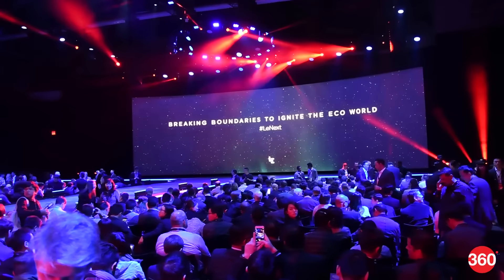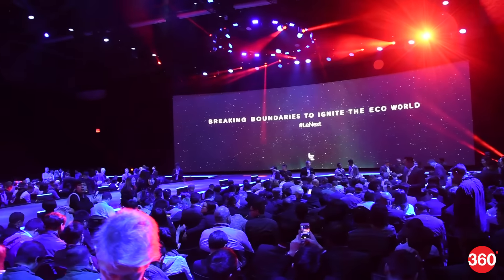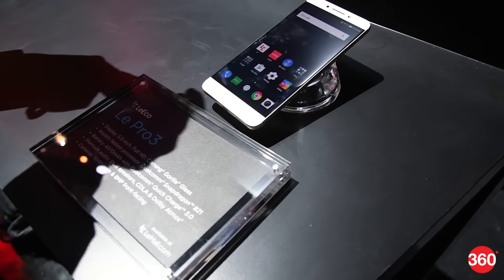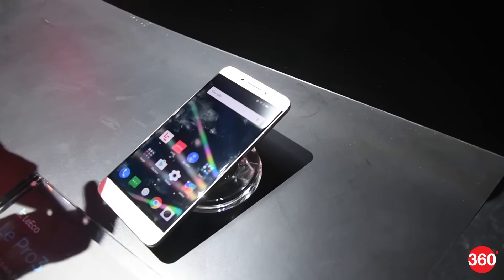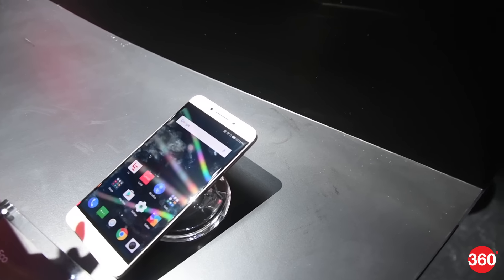LaEco's Big Bang event in San Francisco marked the launch of the company's US operations. With the devices ready to start shipping early next month, we managed to get some hands-on time with them, especially the Le Pro 3, LaEco's current flagship offering.